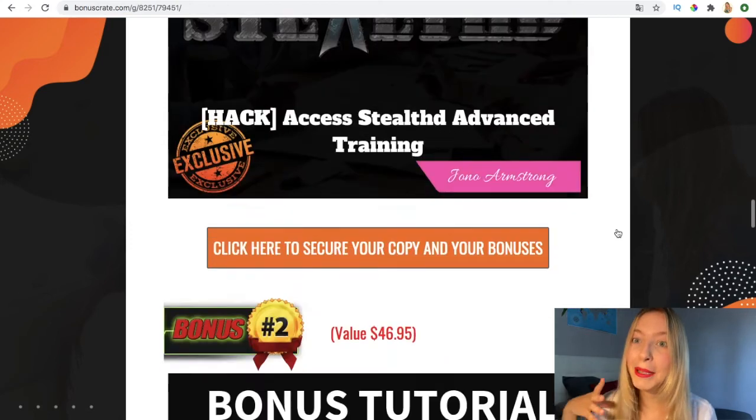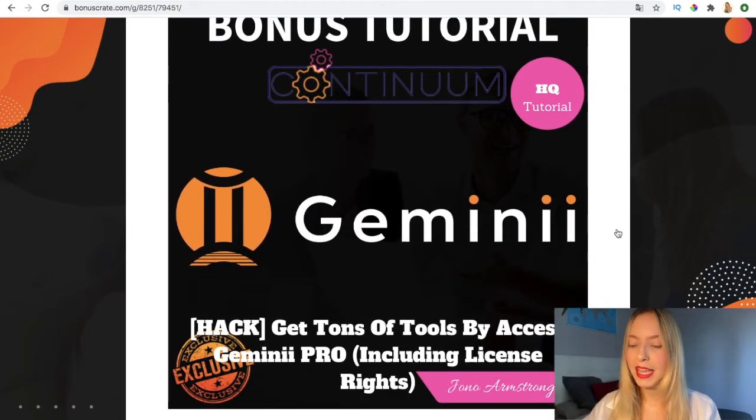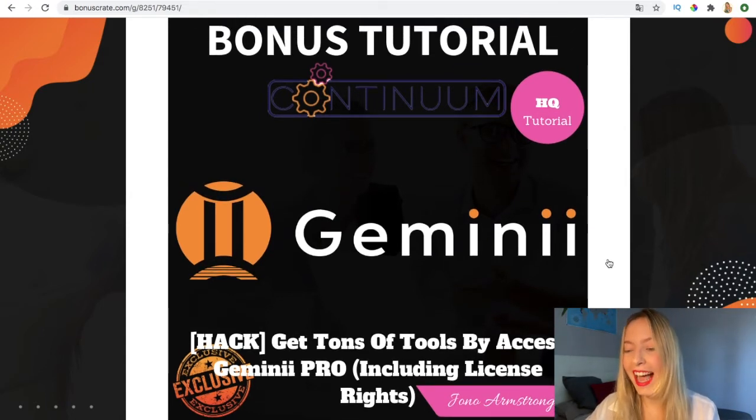Gemini Pro includes the rights to resell it, so it's really great. You will see that it has a lot of tools. The third bonus is Jonah's Branding Hacks — Jonah is a well-known affiliate marketer.